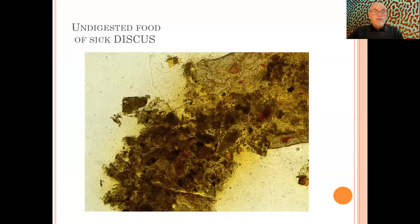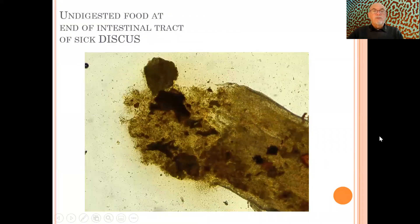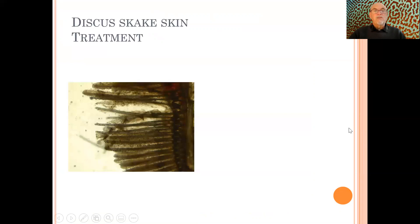We also found that the food was not digested. Look — the whole intestine was full with undigested food. Here at the end of the tract, undigested food, some excrement, but also undigested food. That means there's a problem in the gut or the intestine.